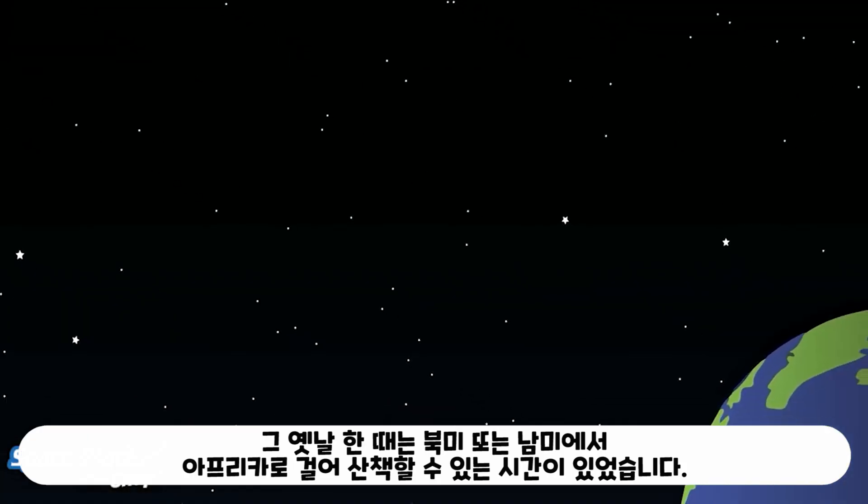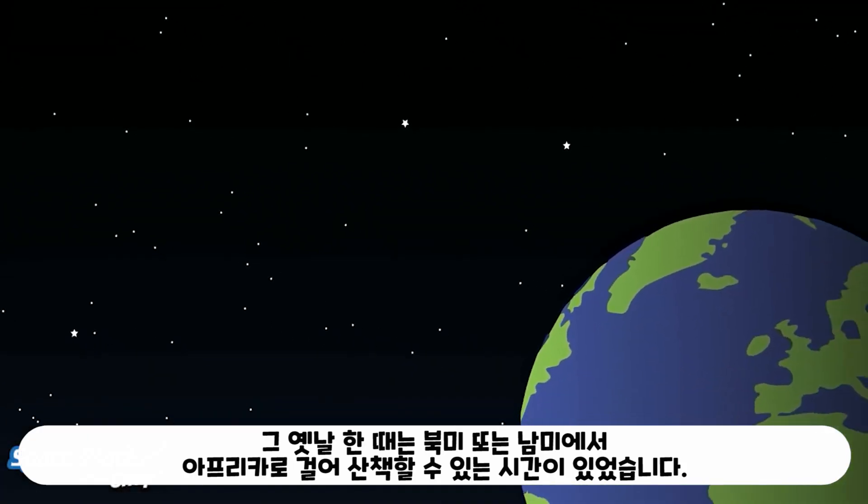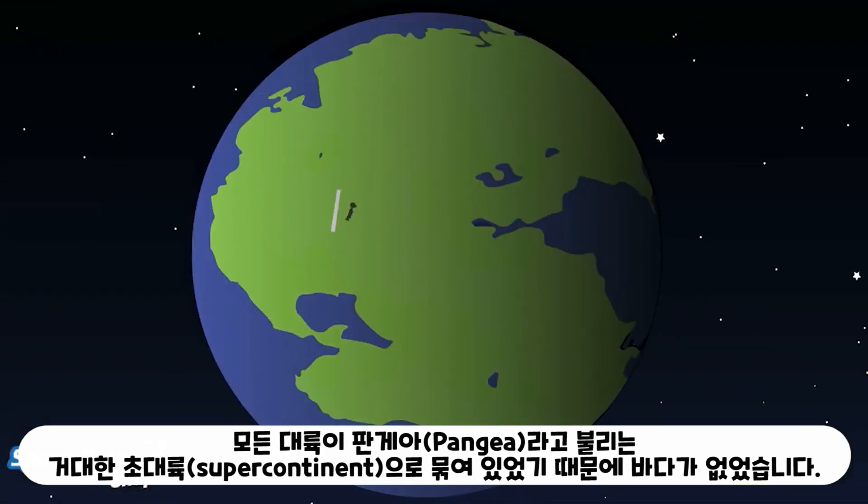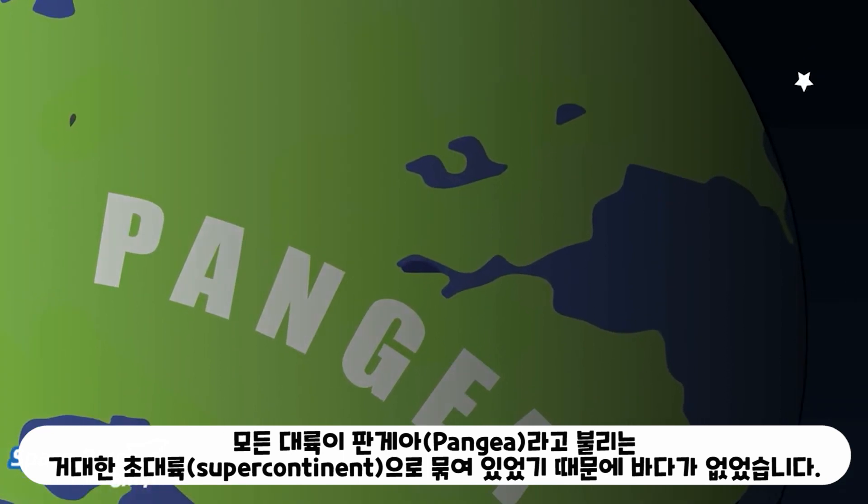There was once a time when you could take a stroll from North or South America to Africa, no problem. There was no ocean to get in the way, because all of Earth's continents were stuck together in one massive supercontinent called Pangaea.